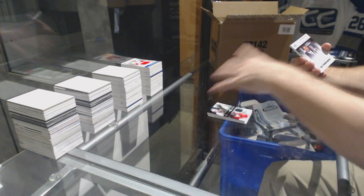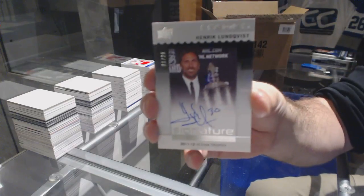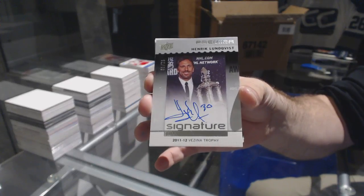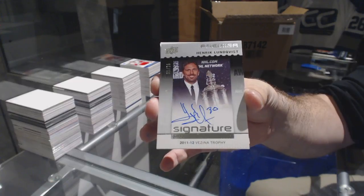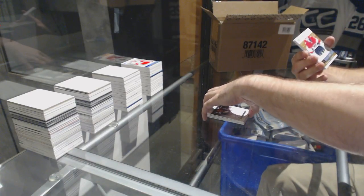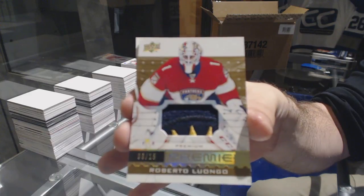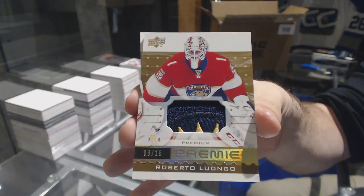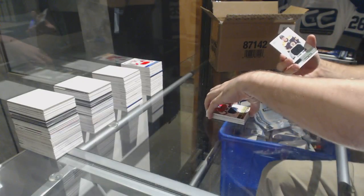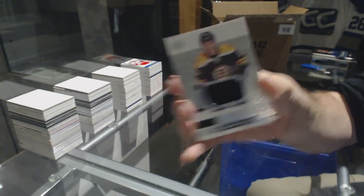We've got numbered 225, a signature award winners for the Rangers — Henrik Lundqvist. Sad thing is, that's not the first time I've seen that happen with no RPA in there. Number 215, a premier premium patch for the Panthers — Roberto Luongo. And for the Boston Bruins, Brandon Carlo.